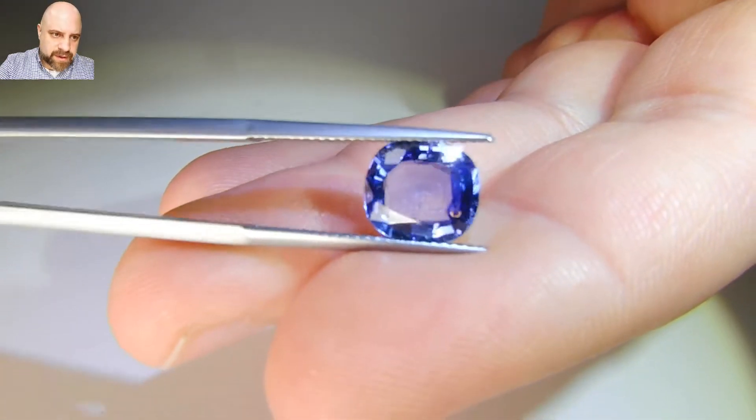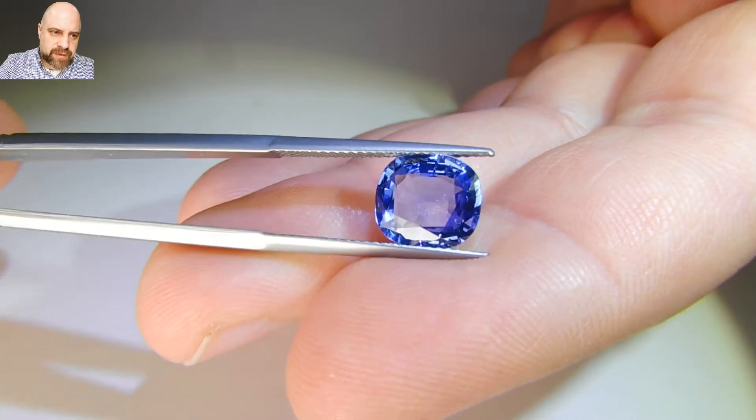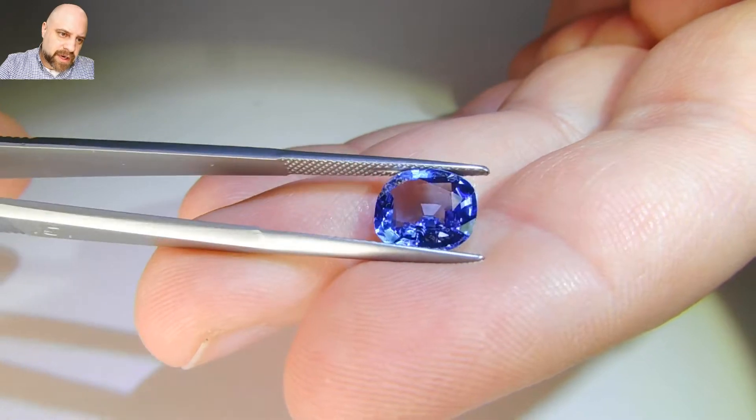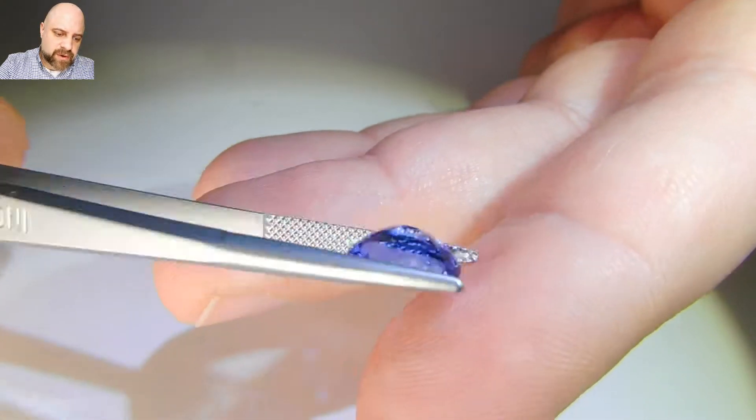So you get a lot of nice light reflection around the stone, around the girdle. In the center you can see it does window quite a bit.